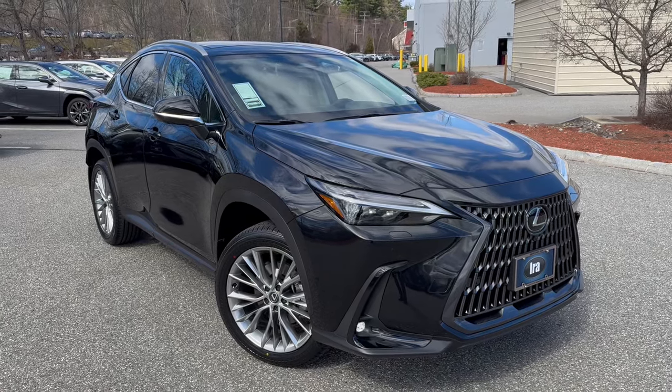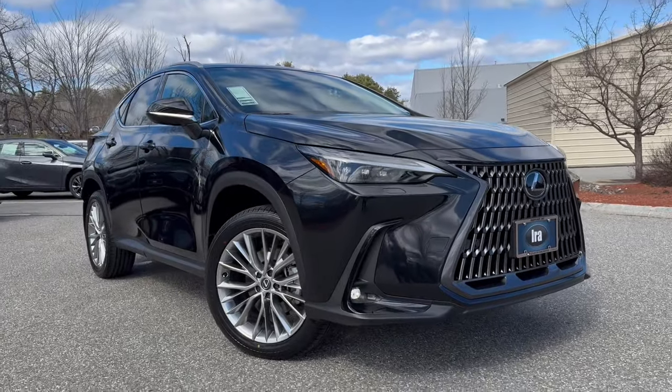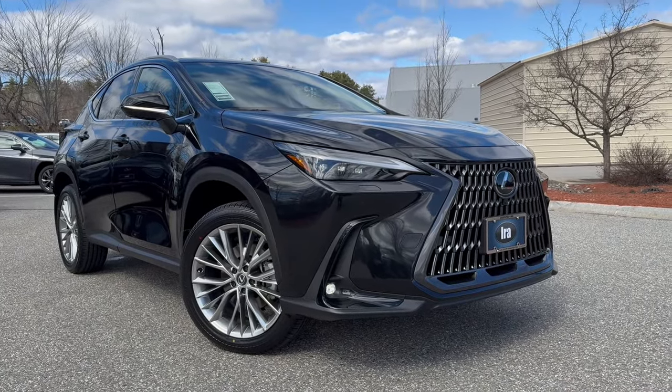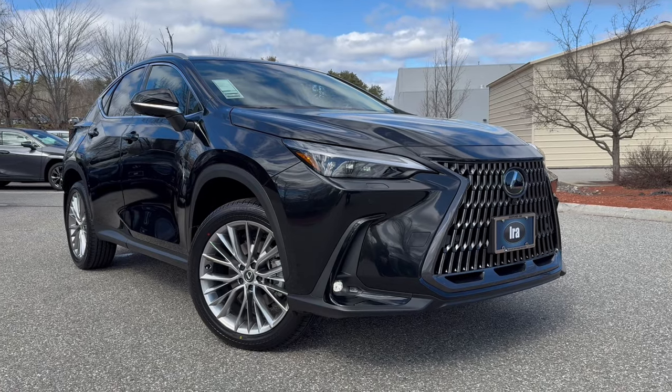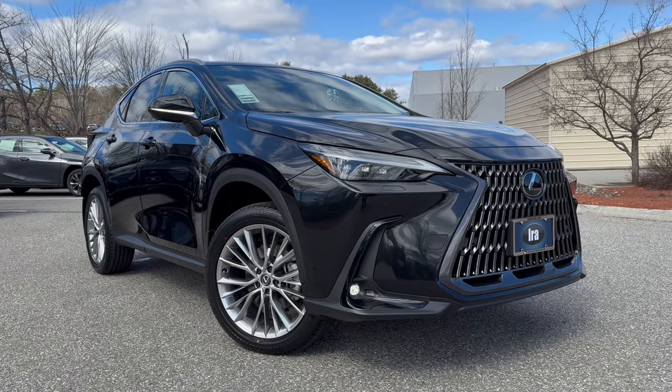Ladies and gentlemen, Nigel from IraLexus of Manchester. I have a 2024 Lexus NX 350. This is the luxury trim — the top of the range. It's a $58,805 vehicle and it is a beauty.